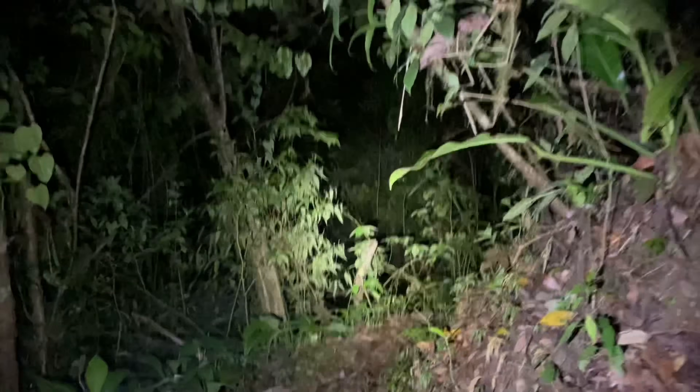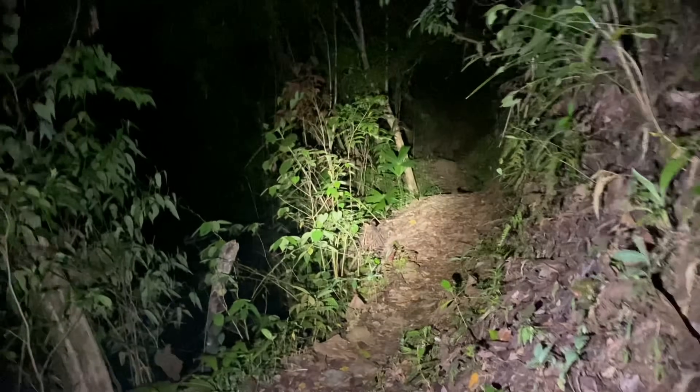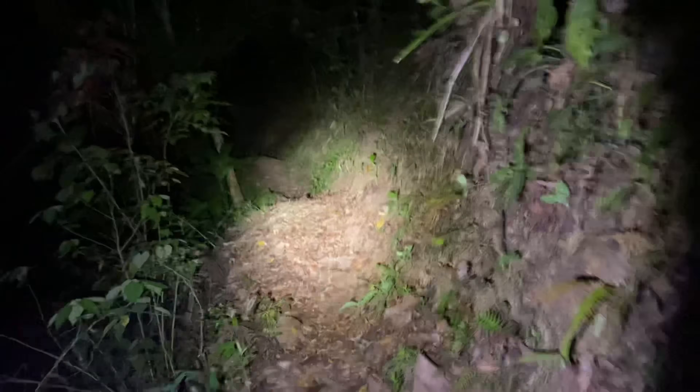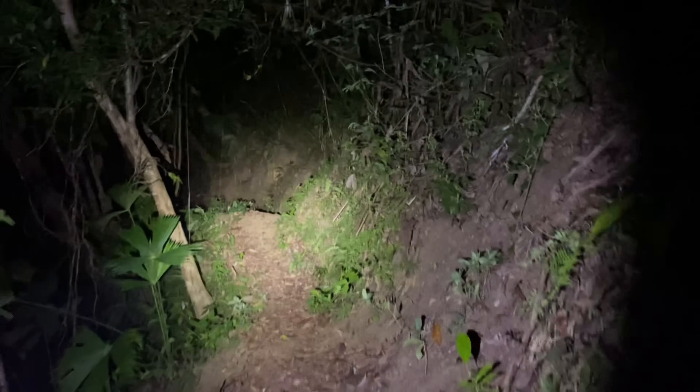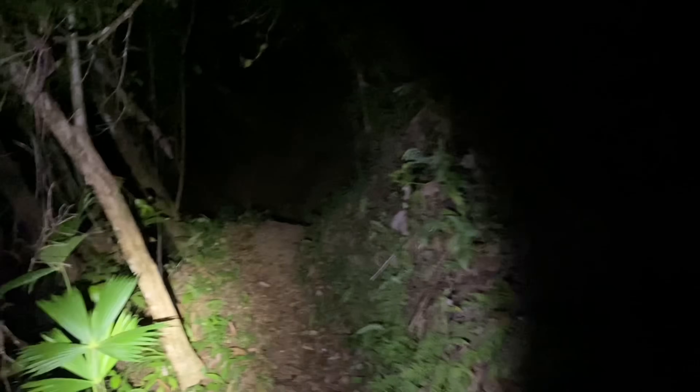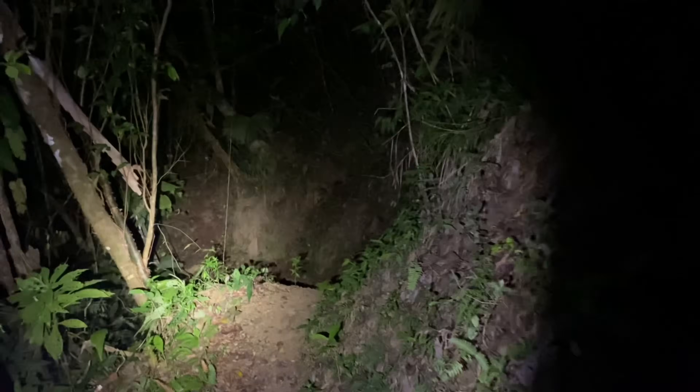Tonight we are on the Osa Peninsula in Costa Rica and we are looking for the blunt-headed tree snake. Admittedly, this is a fairly common species, but it's a really bizarre looking one, so definitely worth a video. Common species also deserve some attention.